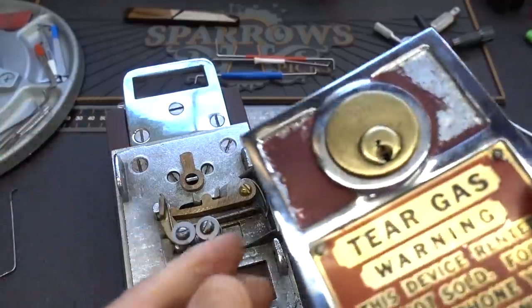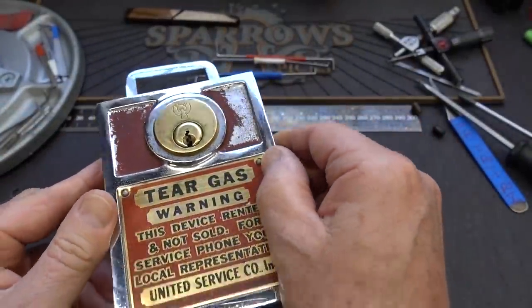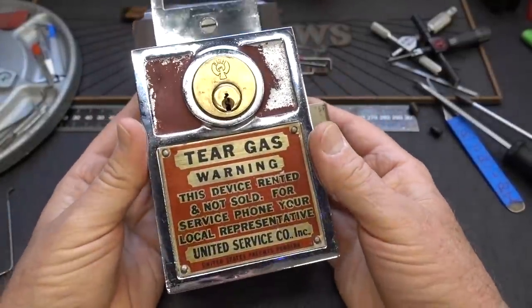So I guess what I'm trying to say is this was probably, while not 100% psychological warfare, it was like 90% psychological warfare. Yes, it contained tear gas, but only if you use extraordinary force to slam into this to cause those glass ampoules to break. You're not going to accidentally, by trying to pick the lock, trigger that hammer to slam and release that tear gas. Very cool, but I think back in the day — 20s, 30s, whenever this thing was made — probably a lot of that was just kind of freaking people out.